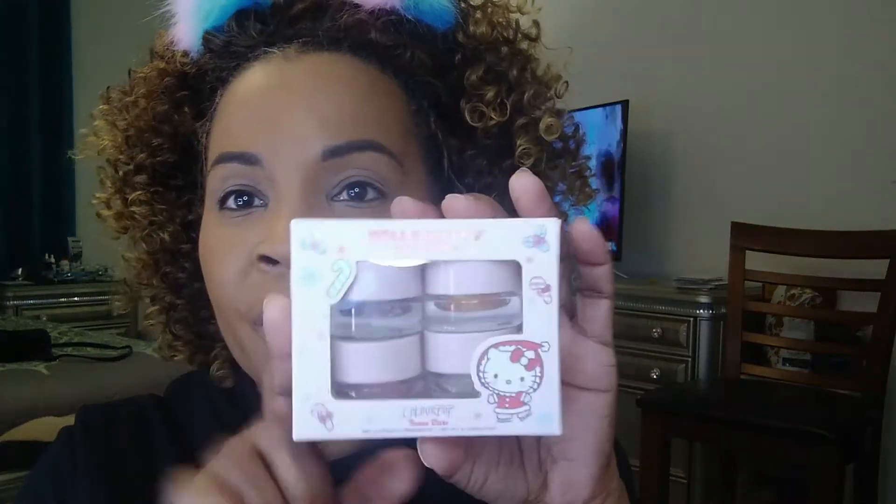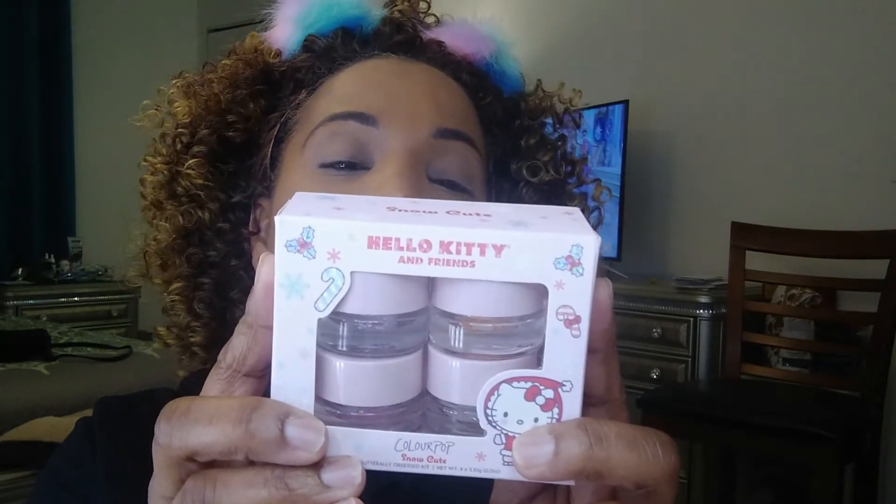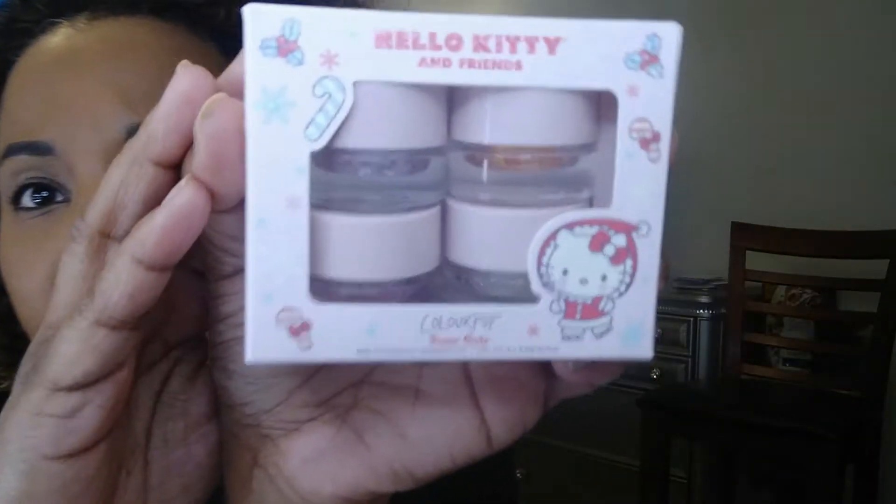I was so excited. I found out that Colourpop did a collaboration with Hello Kitty. So the first item is this four pack. I always miss these — I always end up just getting the palette, and these were always sold out. They sold out in, like, minutes. But these are Snow Cute Mini Glitterably Obsessed Kits. Look at this cute packaging. How many of you grew up with Hello Kitty?